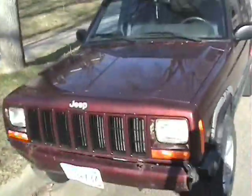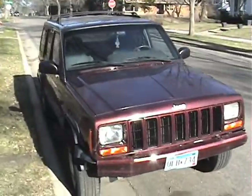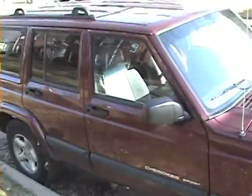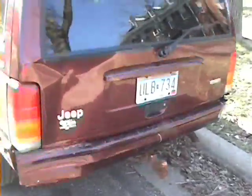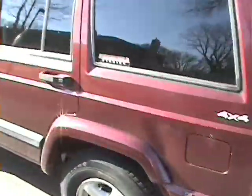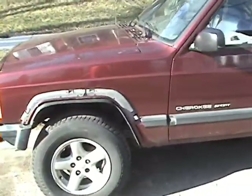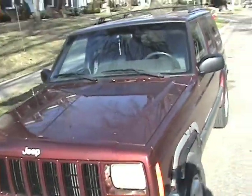It's a 2000 Jeep Cherokee — the old boxy body style. This is my favorite car; it was actually my dream car growing up. I love this body style — it's so simple, it's so nice. Back before they were worried about aerodynamics, so it had some character. It doesn't look like that BMW that just passed — all bubbly. Unfortunately Jeep stopped making these in 2001, so you can't buy them new anymore, but maybe if I keep it looking good it'll be a collector's item someday.